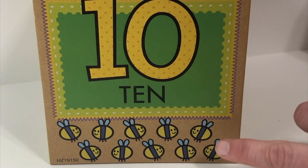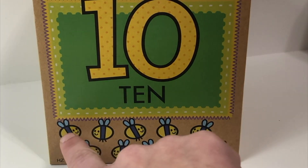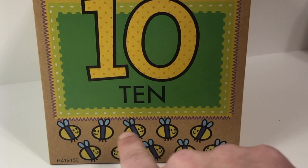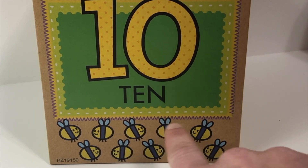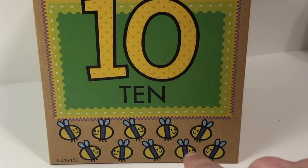Now our picture down here shows us how many ten is. Can you count it with me? One, two, three, four, five, six, seven, eight, nine, ten. Good job! One more time — this is the number ten.